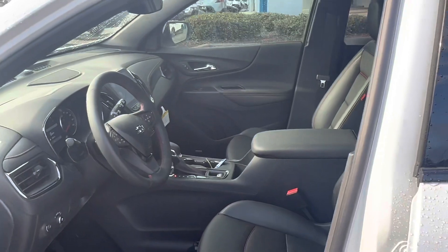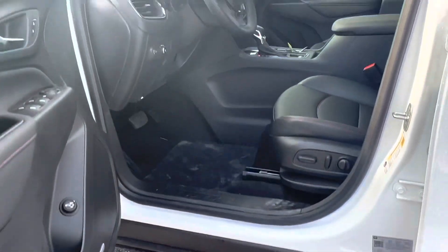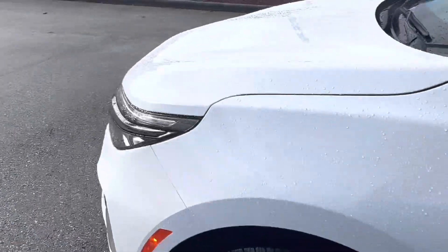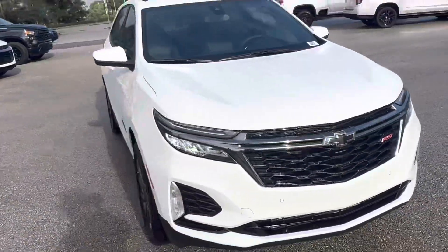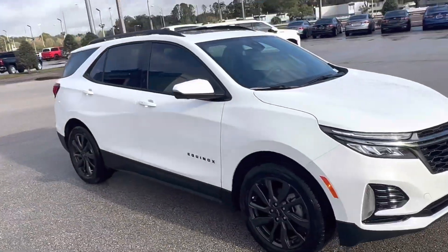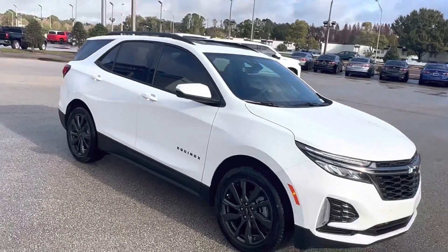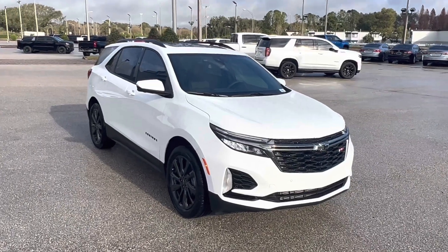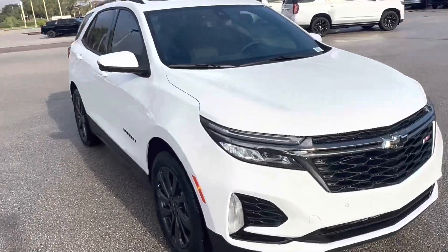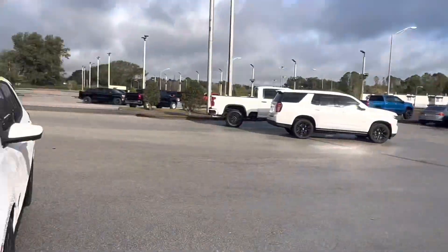Amazing for commuting to work and back. Welcome to Florida by the way, Christina — we're always very happy to have new Floridians. This is the 2023 Equinox RS in Summit White, loaded up and ready to rock and roll here at Regal Chevrolet. My name is Matthew, thank you everybody for watching.